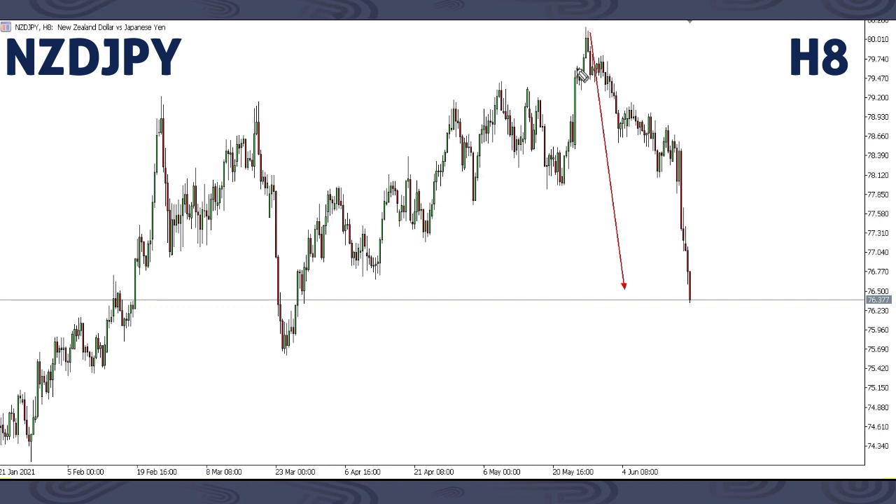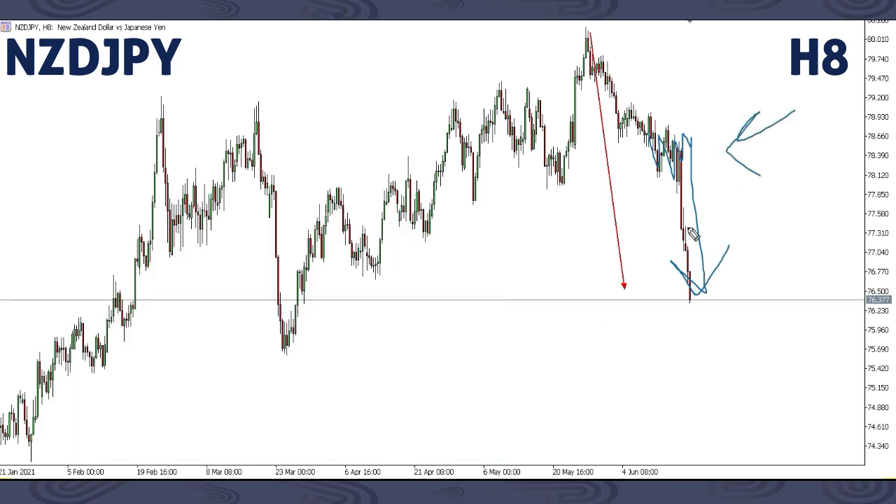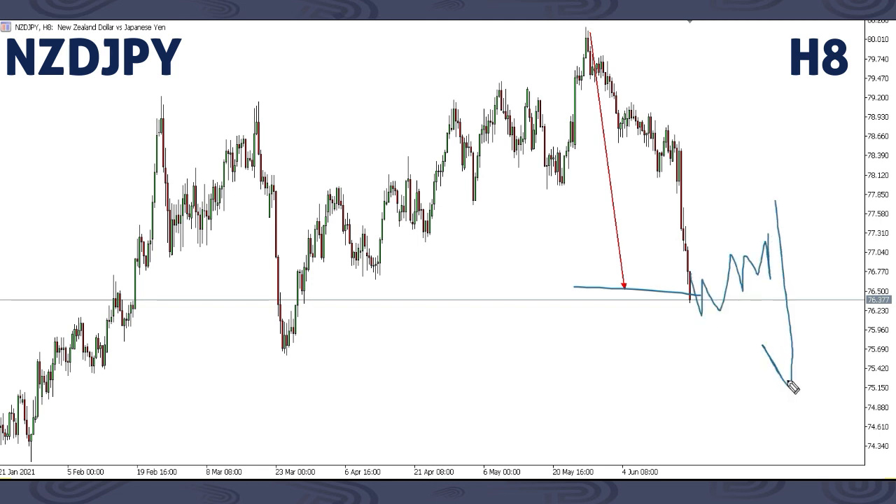Moving on to NZD/JPY. Right around this area we focused on a down move — we said we're expecting price to move all the way down. Last week we made an update saying we're expecting a corrective structure then continuation down. For NZD/JPY, price has gone to our forecasted level, so right around this area we can start having a corrective structure then more down.